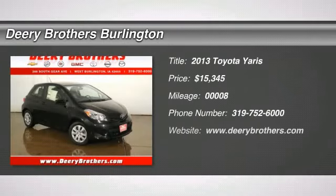Gas Saver. 37mpg highway, spotless. New Arrival.